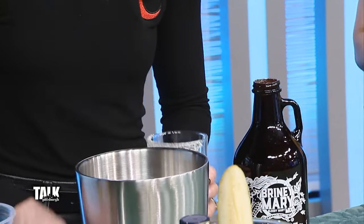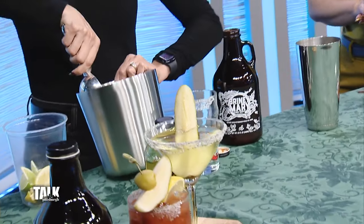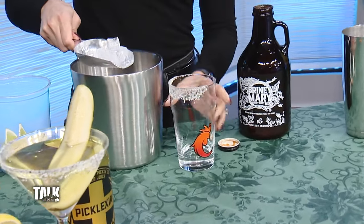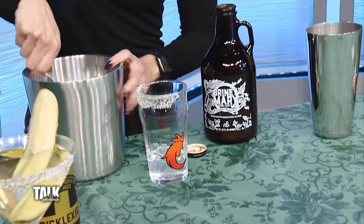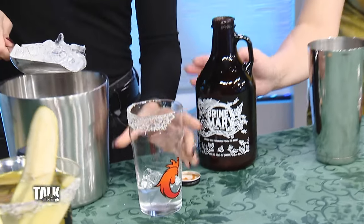So I already have an ounce and a half of vodka here, and then the glass is rimmed with a homemade salt, pepper, and dill mix. You just run the rim with a slice of lemon and it sticks right on there. I love that it's all ready to go.